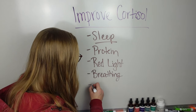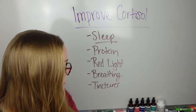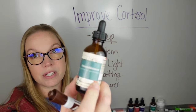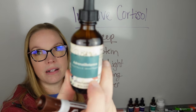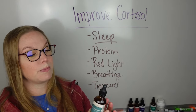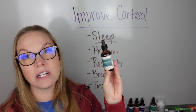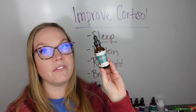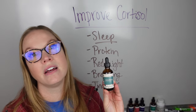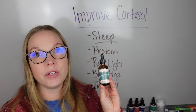The last thing I'm going to talk about here is tinctures. I have created a line of tinctures to really help your system. This one here, adrenal balance, I specifically formulated for the female body, especially to handle stress. One of the first ingredients in here is ashwagandha — one of the main adaptogens that is used in Ayurveda and Chinese medicine to really help your stress response.